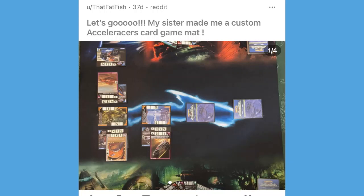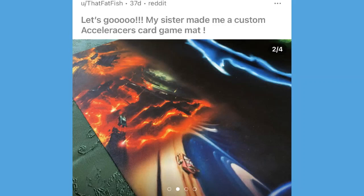This was probably my favorite post from the whole video. The Fat Fish posted that his sister made him a custom accelerators card game mat. Guys, this card game mat is absolutely wicked — she took the card art from several of the cool realm cards in the card game and put it onto a mat, editing it together really beautifully. We've got the portal in the middle, the lava realm on the bottom left, and the cosmic realm card art on the right.